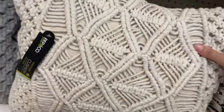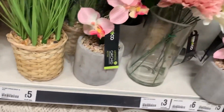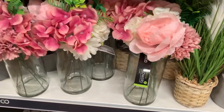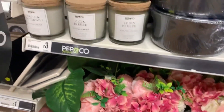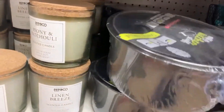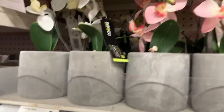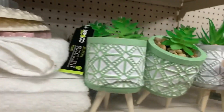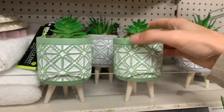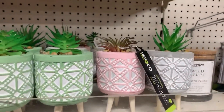In the Pep & Co range they had cushions for five pounds, including the cushion insert, with a boho vibe. There were false flowers which look the part from far away, though close up the quality isn't amazing. More candles for three pounds, a random saucepan, false orchids, and these little cacti plants in pots that I really liked - in green, grey, and pink, really pretty and effective.